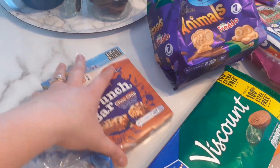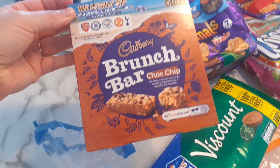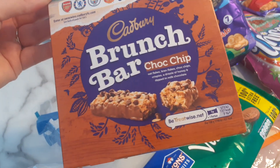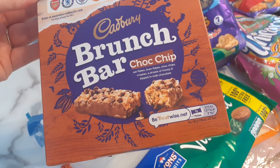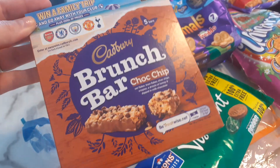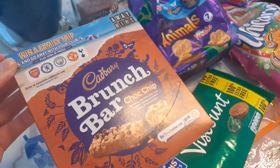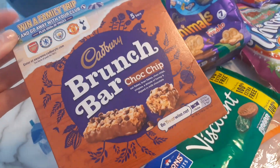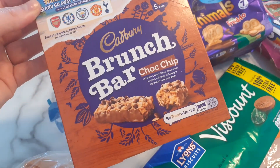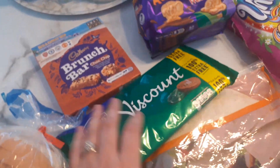Then I thought I'd try these brunch bar chocolate chip flavour — they're like little bars. They're only 137 calories for one. I thought instead of having four or five chocolate biscuits at about 100 calories each, this would be good to beat that craving but still be quite low calorie. So we'll give them a try this week.